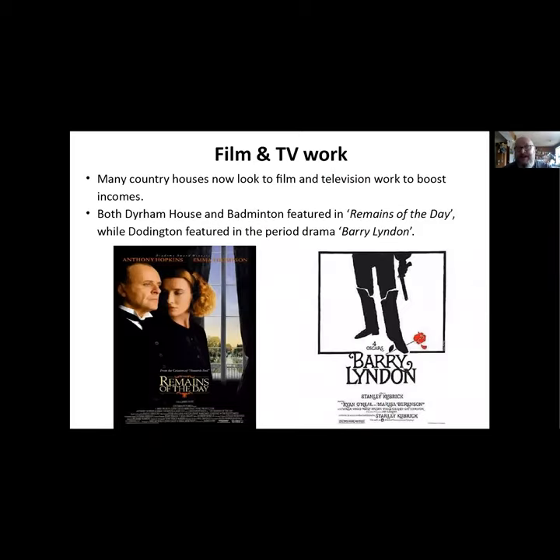What do these houses do now? Many look to film and TV work to boost incomes. Dyrham House and Badminton were in The Remains of the Day, while Doddington featured in the period film Barry Lyndon. If you're going to visit any of these places, always check the website first because sometimes they're closed for filming.